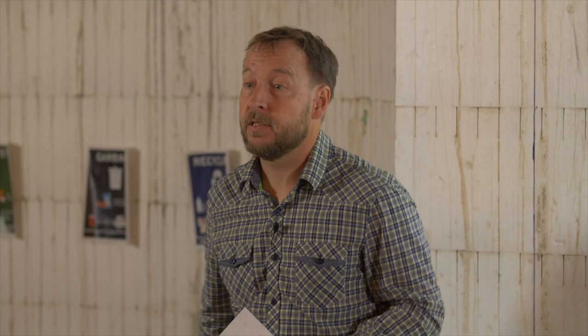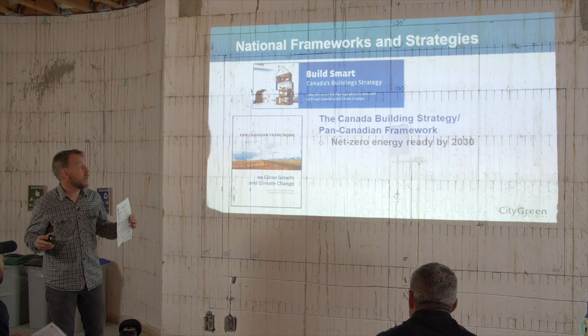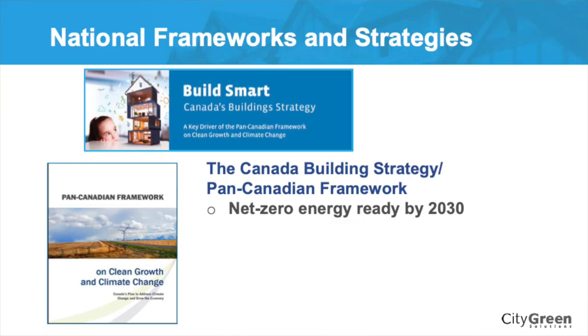Many builders across the province have already been building to all of the steps in the step code, including step five. It's also voluntary for local governments to adopt it — that's why the Township of Langley has adopted it, which then makes it mandatory for builders working there. This is where we're going nationally. Canada is starting to develop a performance-based building code, and British Columbia has decided to do it by 2030.